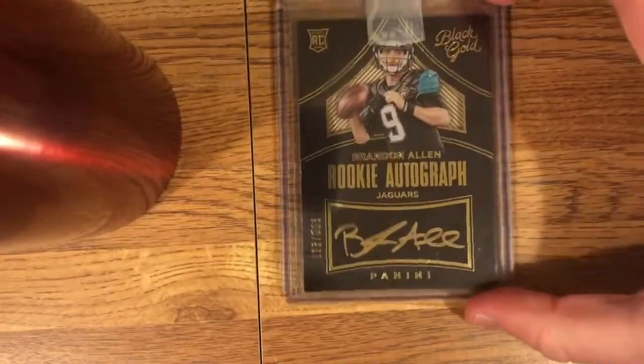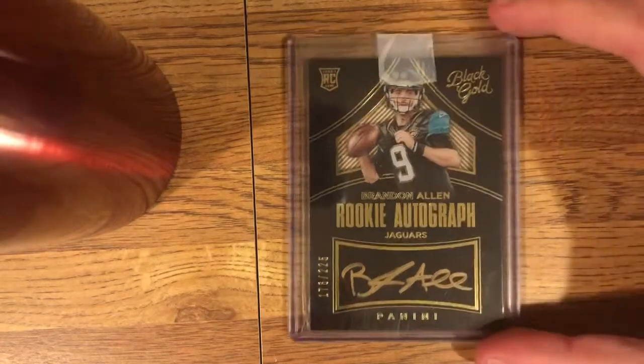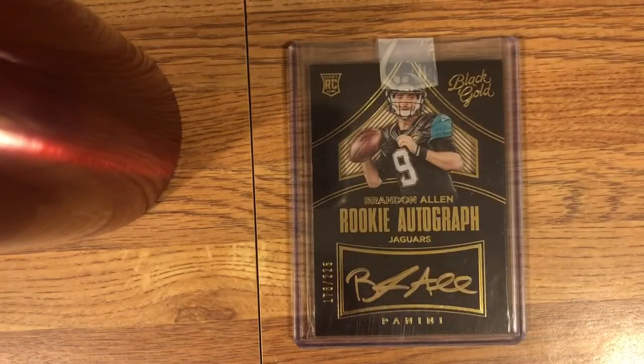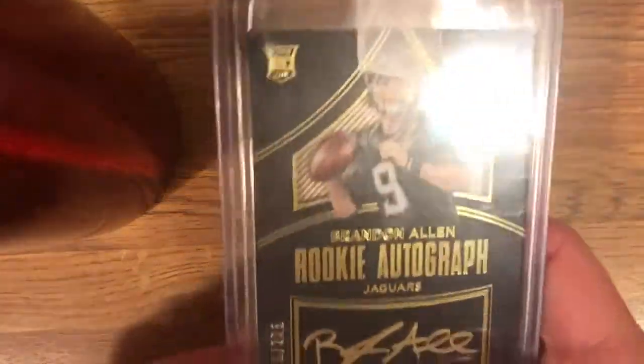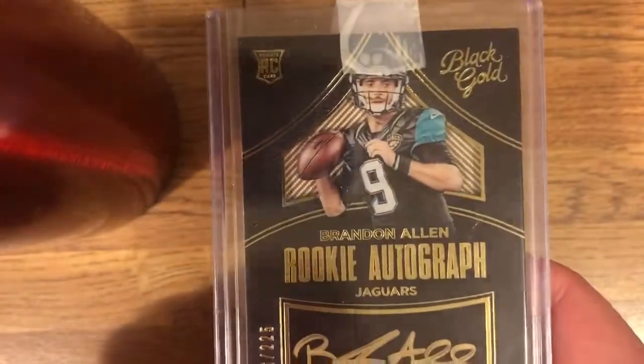Let's move on. So this is Brandon Allen from Black Gold. It's an on-card autograph, numbered 176 of 225. I'm not a huge Brandon Allen guy, but as you guys know, I do really like Black Gold. This card came up, no one bid on it — it was at 99 cents plus shipping, so I put in a 99 cent max bid and I won it. A player I don't have any other cards of, and this is a very cool card — it's got some kind of carbon fiber-y looking thing behind him. Pretty nice looking card.